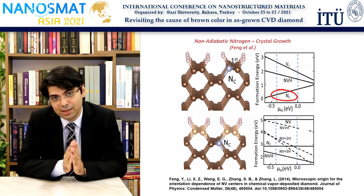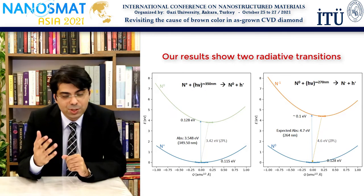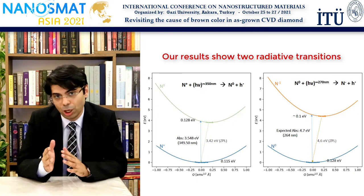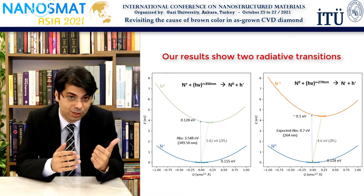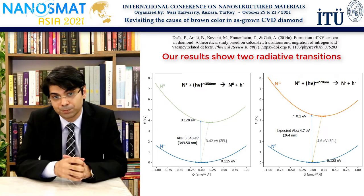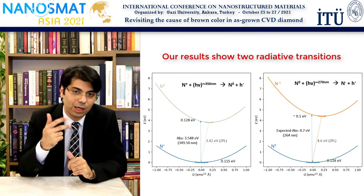Considering that the C-defect concentration was found to be correlated with the brown color's intensity by Professor Zaitsev, we thought to revisit the single substitutional nitrogen and plot configuration coordinate diagrams associated with this defect. We used spin-polarized hybrid functional calculations with a supercell size of 216 atoms under periodic boundary conditions, and used the non-RAD code developed by Yvonne de Waal's Research Group for finding any radiative or non-radiative transitions this defect can have. It turns out that in addition to the 270 nm peak — which is well established to be associated with this defect — there is an additional transition at 350 nm which is also associated with the single substitutional nitrogen. This should be expected from prior work of Professor Gali's group as well. This is interesting because, if you recall, the experimental bands on the spectra which could not be explained by the vacancy cluster model were the 270, 350, and the 510 nm peaks.